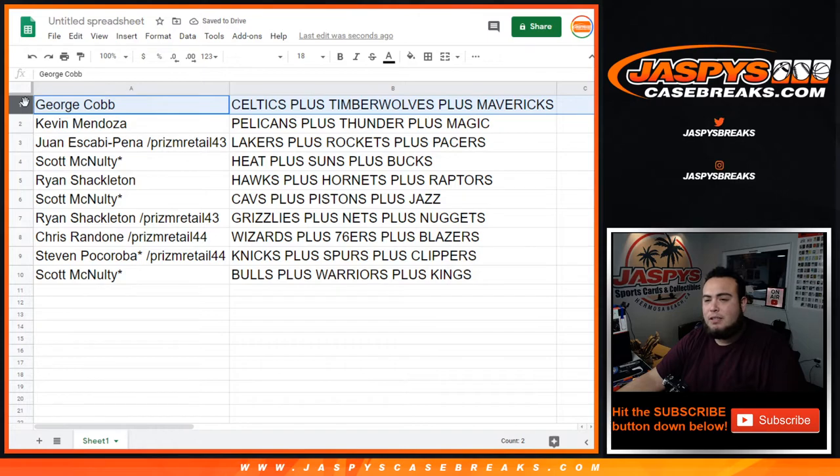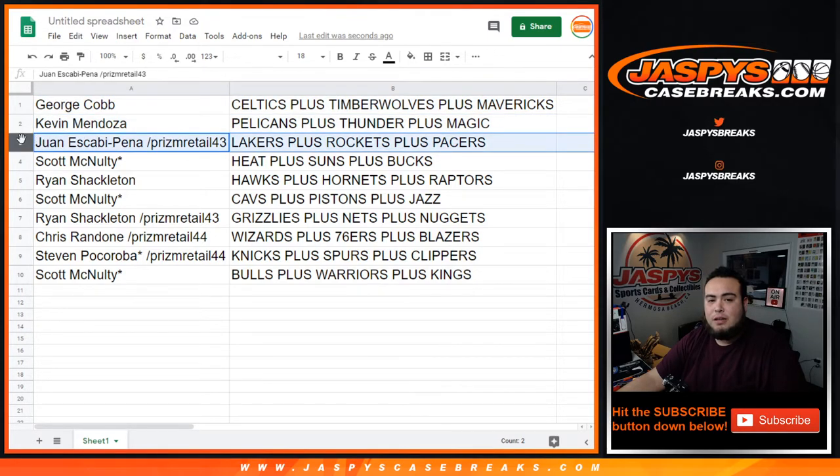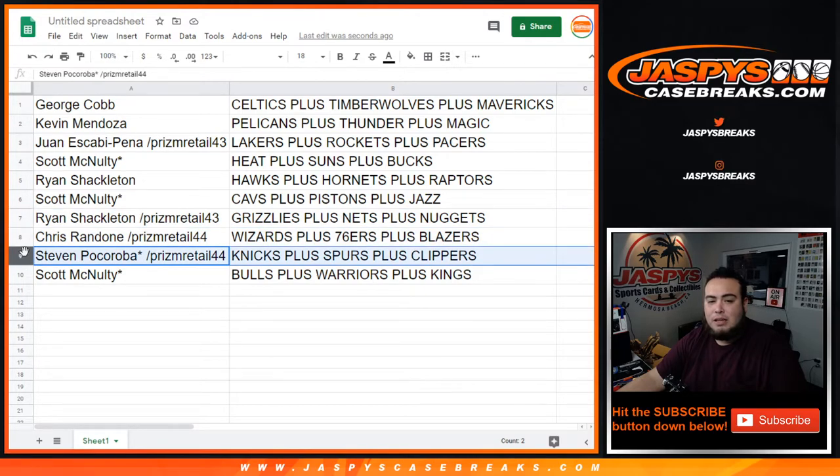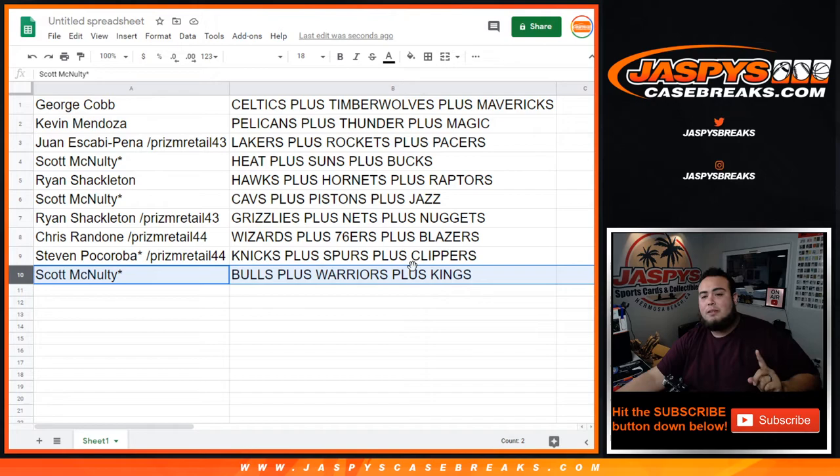George has the Celtics, T-Wolves, Mavericks combo. Kevin with the Pelicans, Thunder, Magic. Juan with Lakers, Rockets, Pacers. Scott with Heat, Suns, Bucks. Ryan with Hawks, Hornets, Raptors. Scott with Cavs, Pistons, Jazz. Ryan with Grizzlies, Nets, Nuggets. Chris with Wizards, 76ers, Blazers. Steven with Knicks, Spurs, Clippers. And Scott with Bulls, Warriors, Kings. Remember there is one box of 1819, so some tiers may shift around — could make things much better.